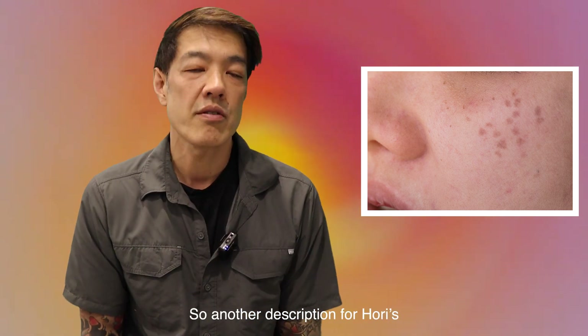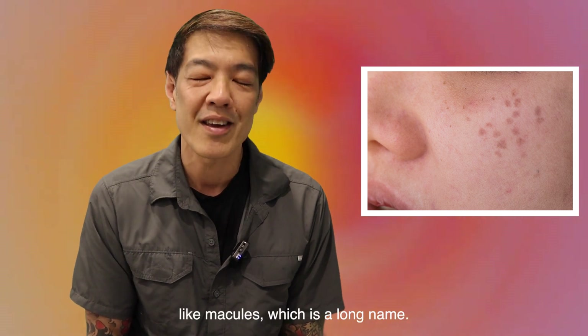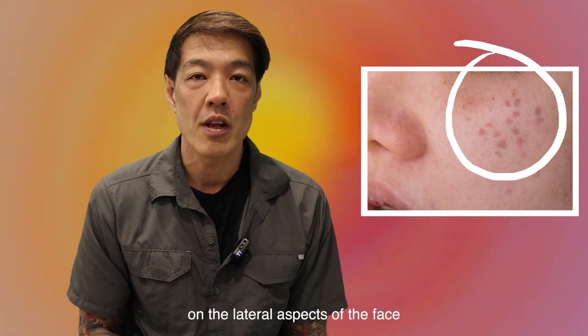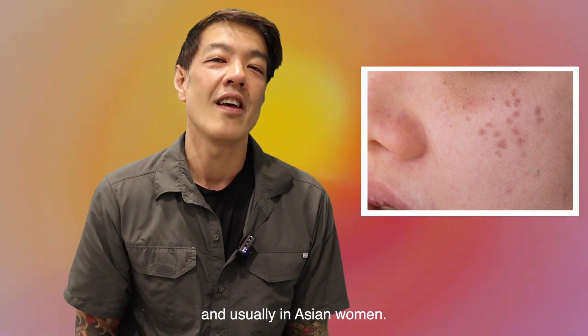Another description for HORIS is known as acquired bilateral otter-like macules, which is a long name. In other words, spots and dots which occur on the face, most commonly on the lateral aspects of the face where the zygoma is, and usually in Asian women.